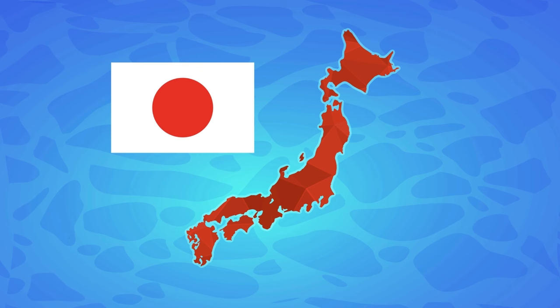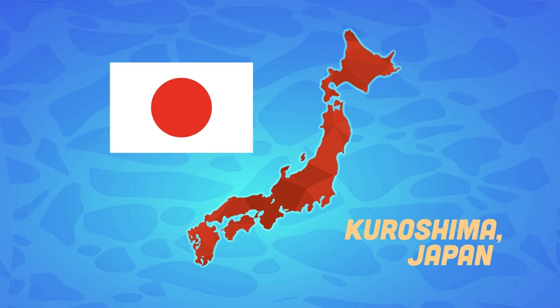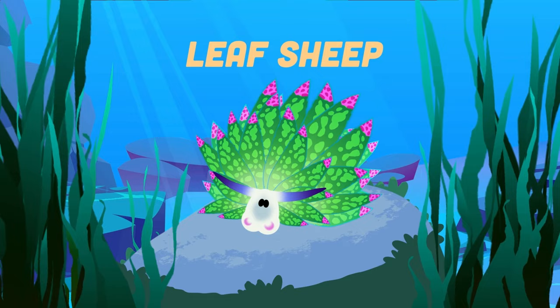On average, I'm one quarter inch in length. I'm also shell-less, so I don't have protective strength. I was discovered in 1993 off the coast of an island called Kuroshima — it is in Japan.